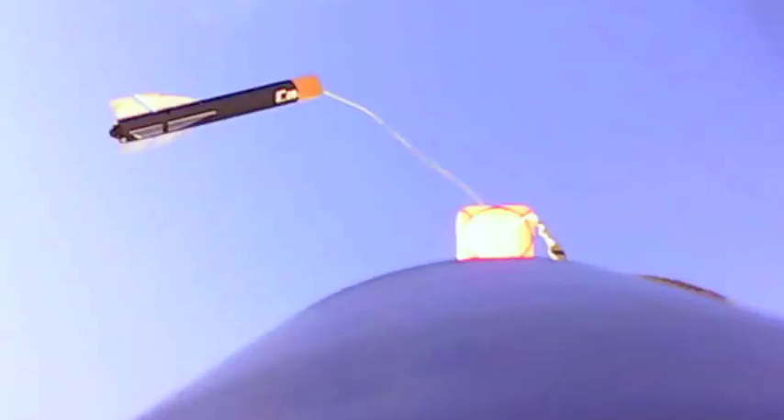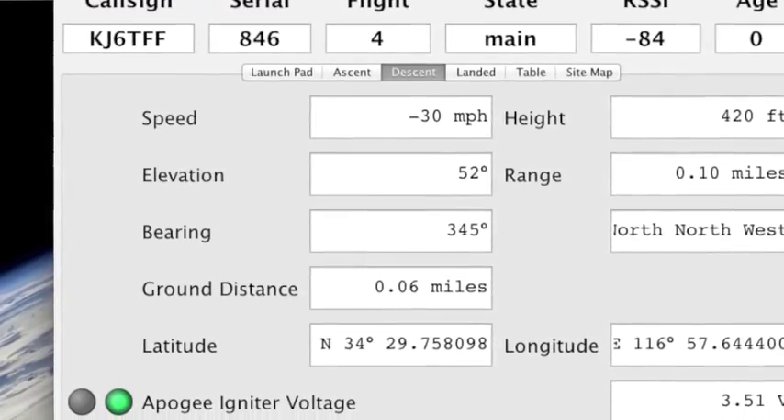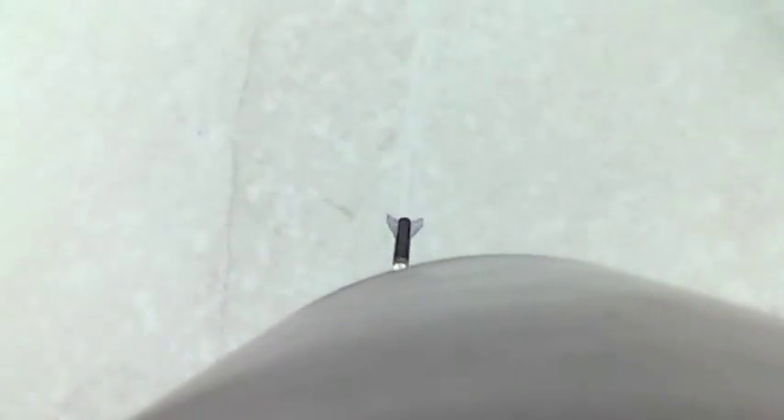Height 2,123. Bearing Northwest 322. Elevation 78. Range 0.4. Height 1,529. Bearing North-Northwest 329. Elevation 73. Range 0.3 — Main. Height 997. Bearing North-Northwest 331. Elevation 68. Range 0.2. Height 551. Bearing North-Northwest 338. Elevation 57. Range 0.1.